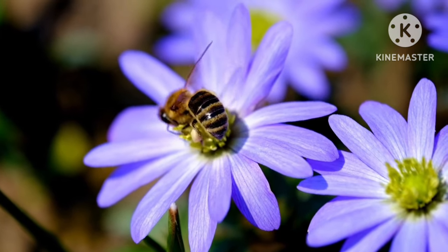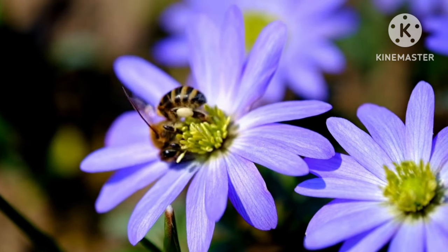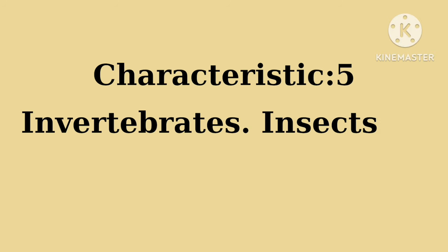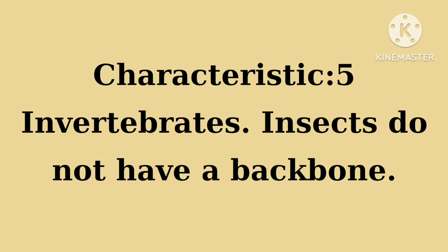Characteristic five: invertebrates. Insects do not have a backbone. Now let's learn some of the insects' names.